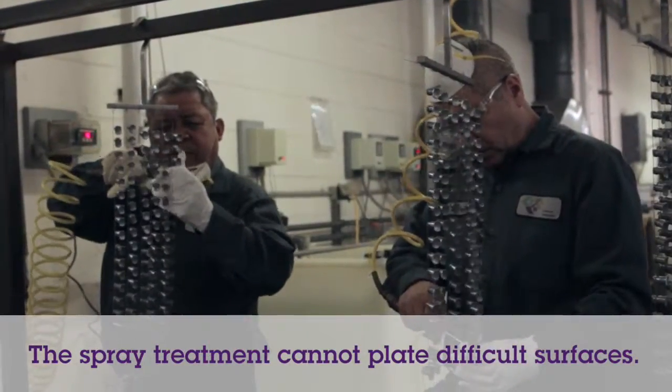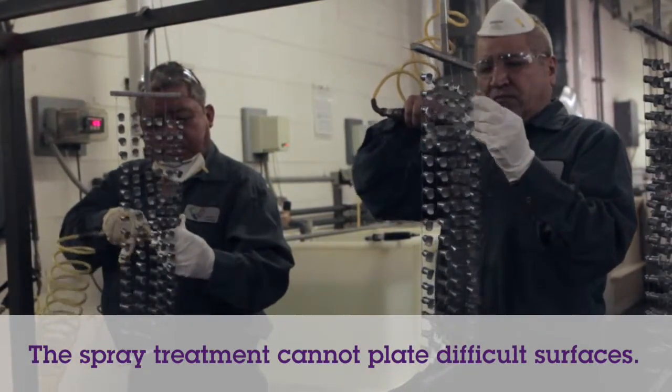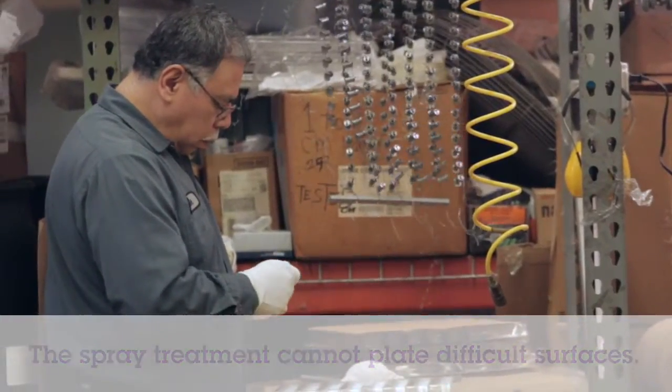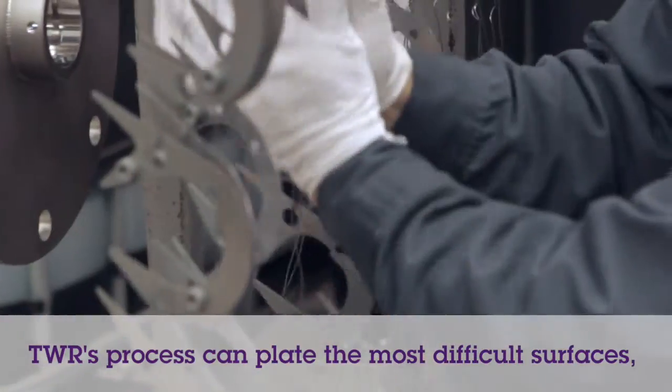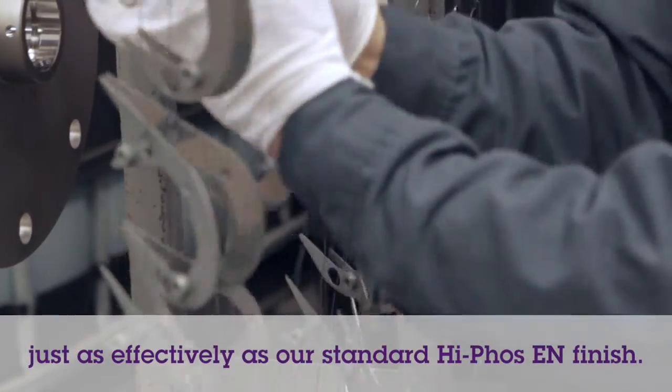Additionally, the sprayed surface treatment can only be applied on surfaces where a spray gun can reach, making it impossible to apply to more intricate applications. TWR's Electroless Nickel with Teflon process can plate difficult internal surfaces and geometries just like their standard Electroless Nickel plating.